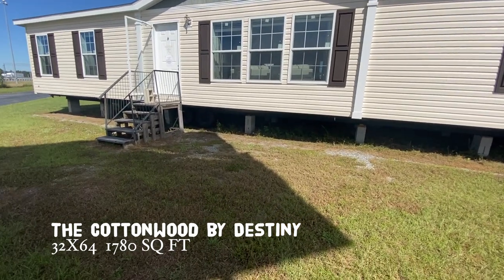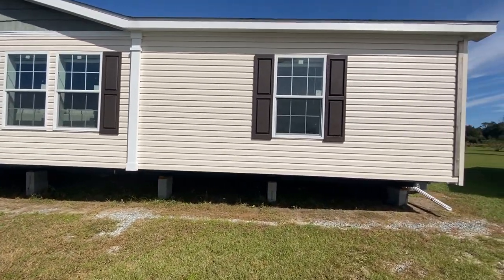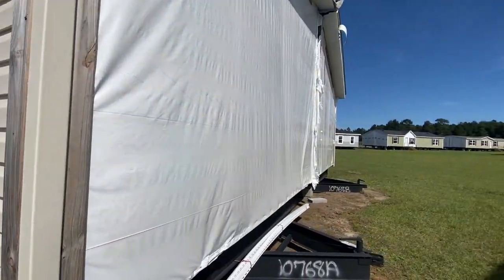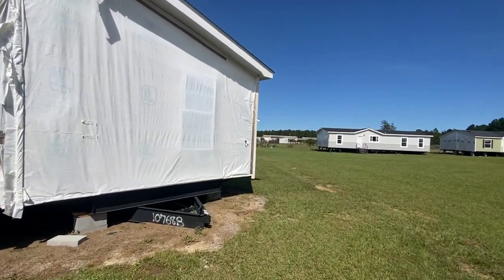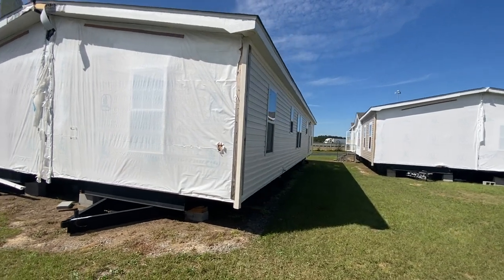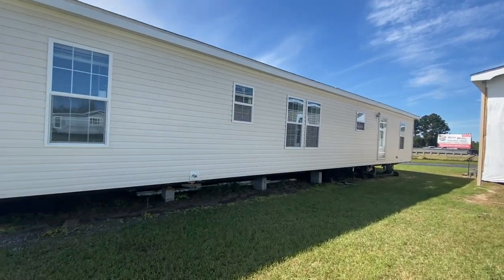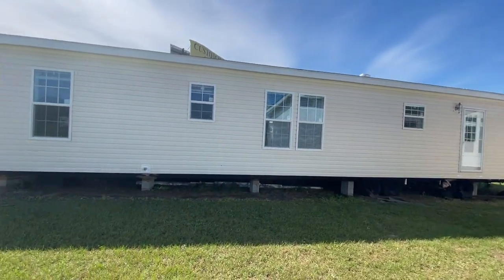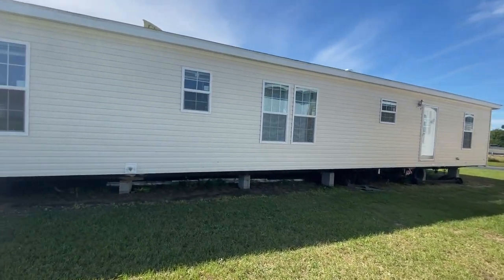I'm so excited to tour this home simply because I don't think I have ever toured a Destiny Home — not that I can remember. If I have, you guys, some of my long-timers put it down in the comment section if you've seen a Destiny Home on my channel. I've toured so many homes before but this — I'm excited just from seeing some of the features. I'm out here at Cordell Homes, Custom Homes of Cordell in Cordell, Georgia.